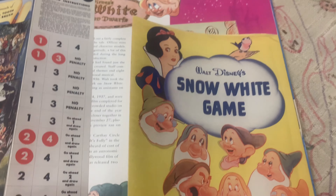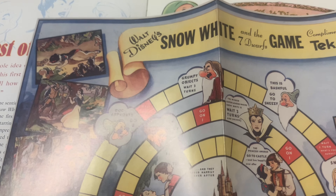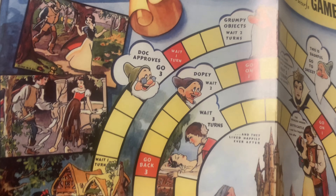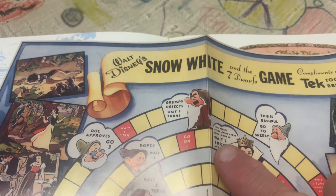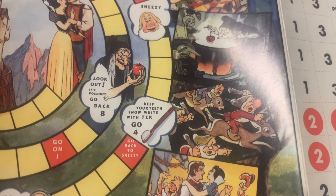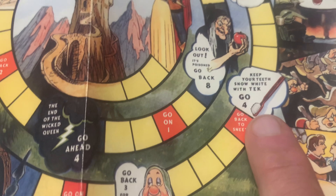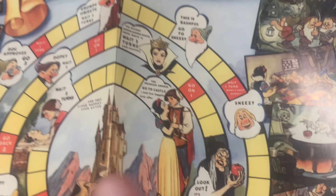Now look at how cool this is — the Snow White game, compliments of the Tek toothbrush, reprinted here with all the stuff so you can get your playing pieces. The Snow White and the Seven Dwarfs Tek Toothbrush Game — you start here, go back to start, Doc approves and you go three spaces, this is Bashful, go to Sneezy, the Wicked Queen learns where Snow White is so you wait two turns, and at the end you get to brush your teeth and keep them white like Snow White. Got to get their ad in there — this is fantastic.